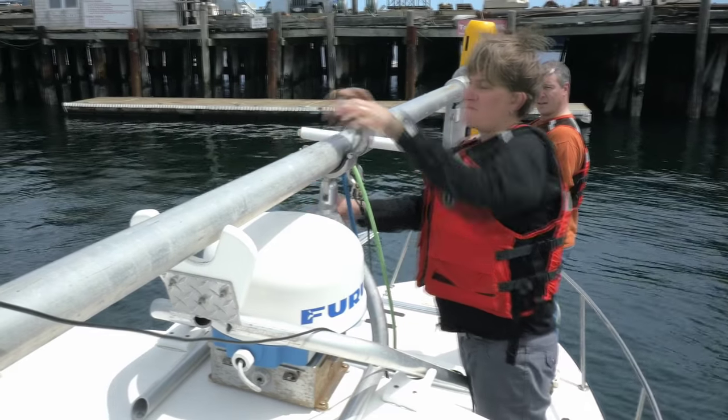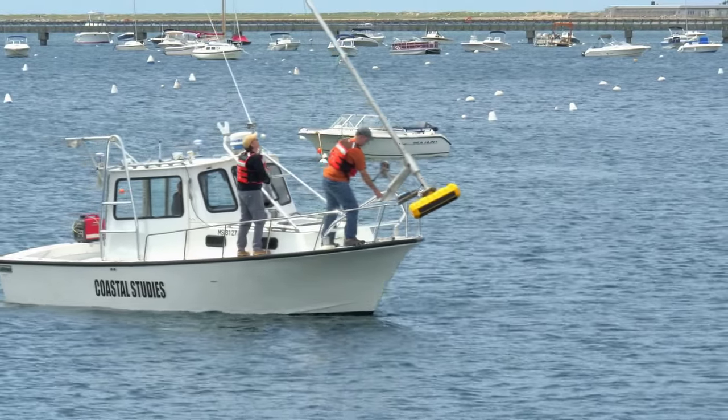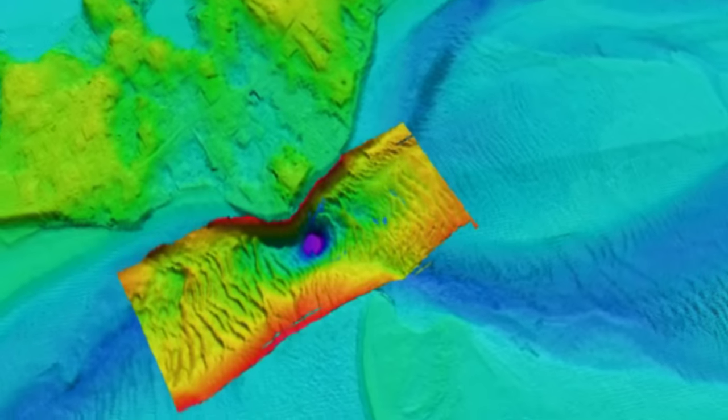Just doing coastal research in general for a coastal geologist like myself, it literally is one of the most dynamic environments on the planet. What we do here is we have a lot of state-of-the-art instrumentation that we use — these acoustic instruments that are vessel-based. We put them on the boat and we can get really detailed maps of coastal areas.